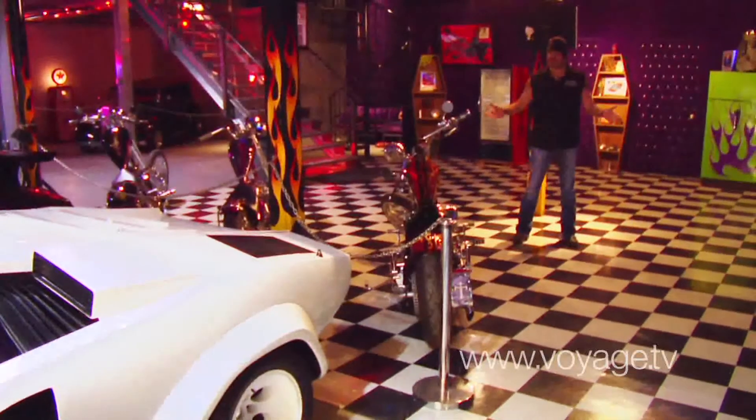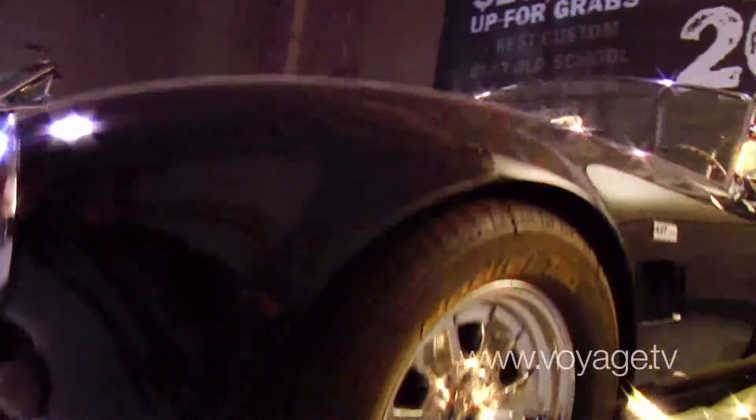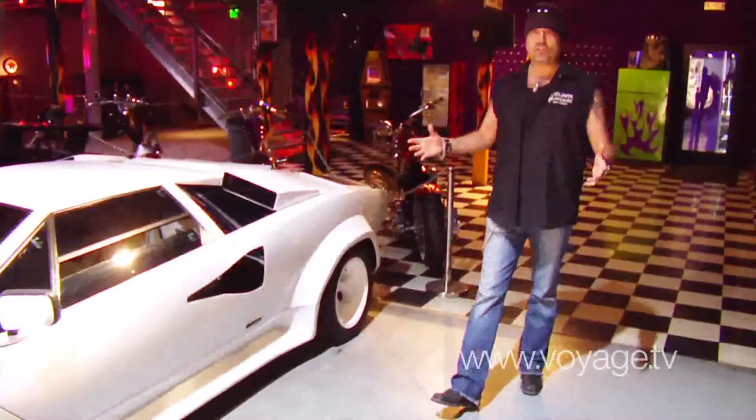Welcome to Count's Customs. This is my place. It's definitely off the beaten path — not something that you would find out on the main road, and you'd never know we were back there. There's a lot of stuff to see here.